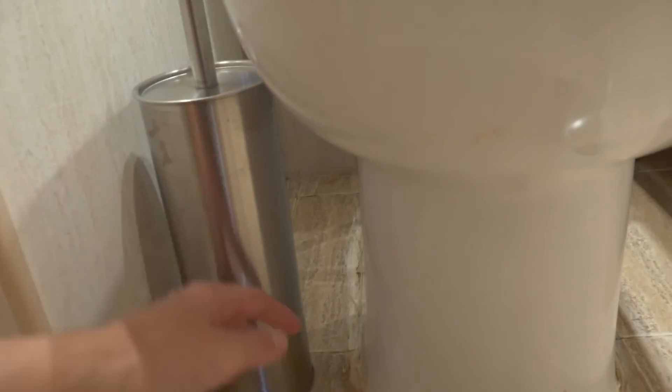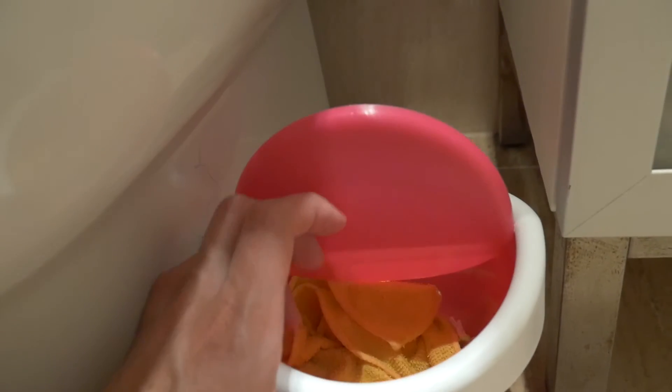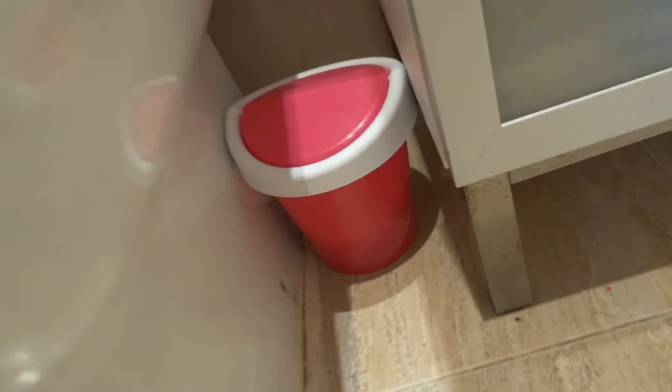Down below the shelves are the towels and other stuff that every bathroom has. And here in this cube I keep all the stuff to clean only the bathroom.